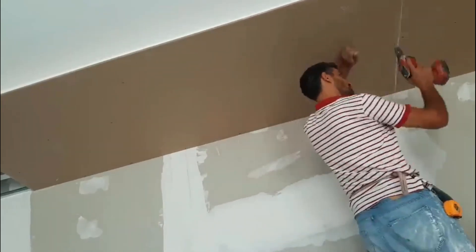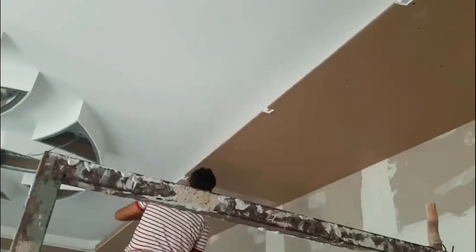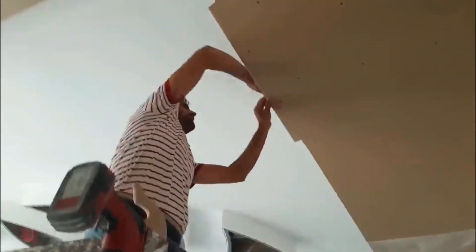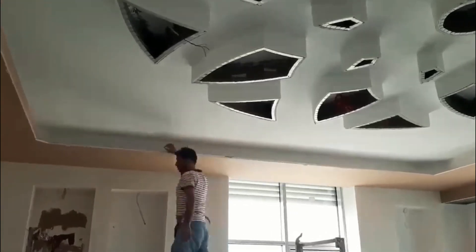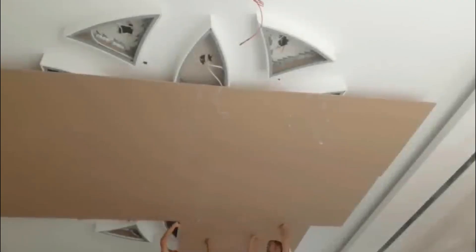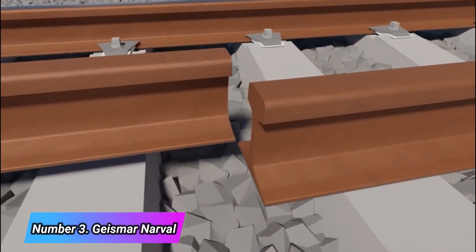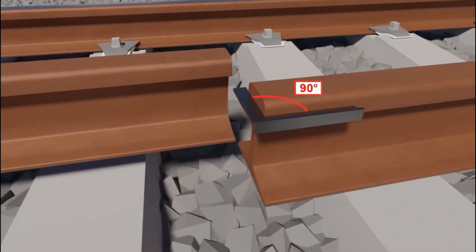A drywall master may also be involved in repairing or patching existing drywall, ensuring a flawless and aesthetically pleasing appearance. Attention to detail, precision, and a thorough understanding of construction techniques are key attributes of a skilled drywall master — professionals who play an essential role in transforming architectural designs into functional and visually appealing interior spaces.